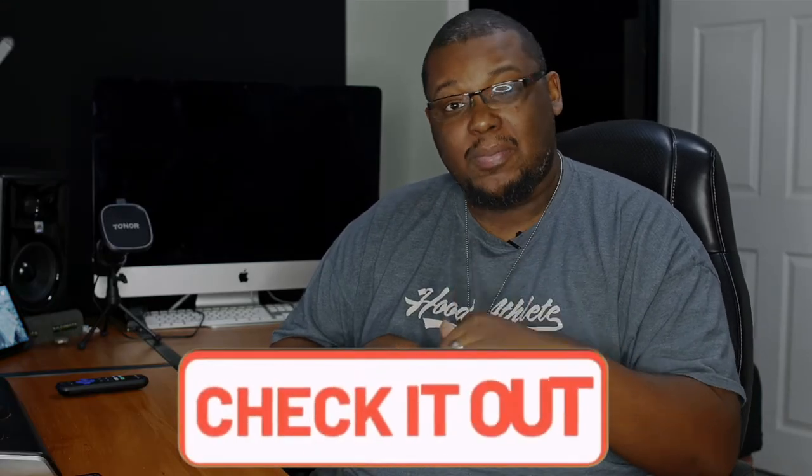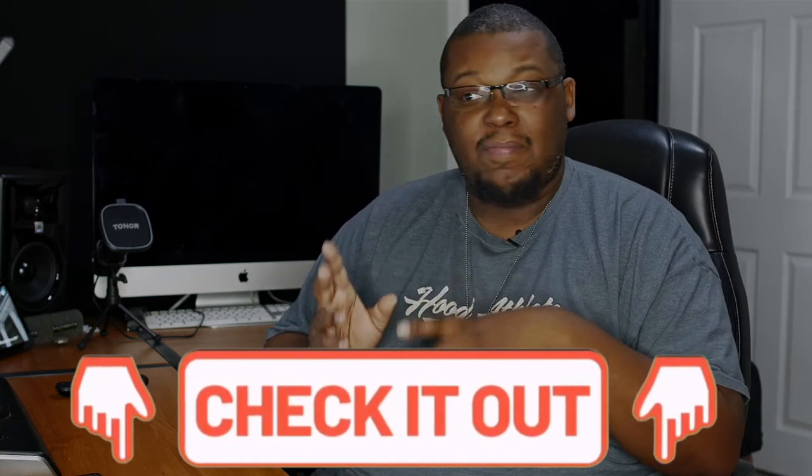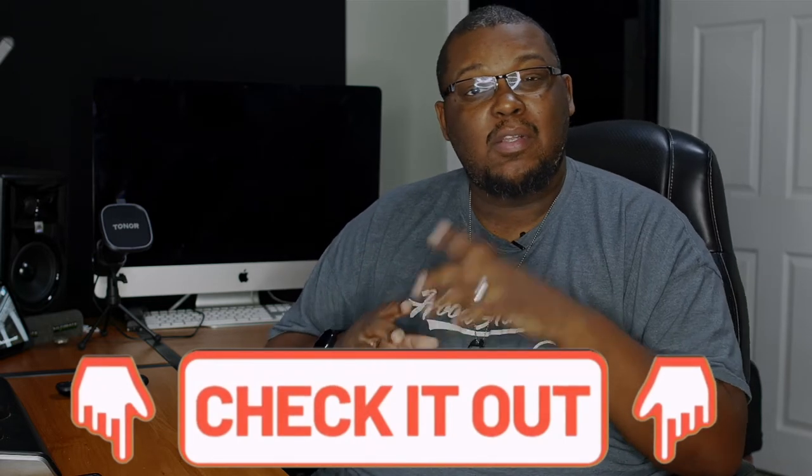There will be links in the description to all the companies I'm talking about today. So if I mention somewhere and you want to check it out, the link is in the description — I've already done all the work for you. Now let's get to number three.